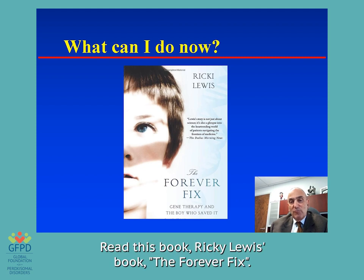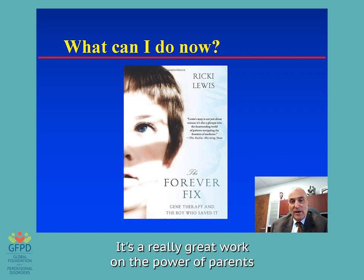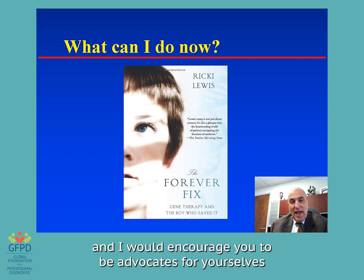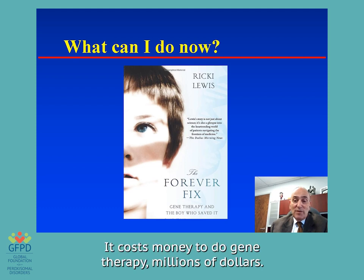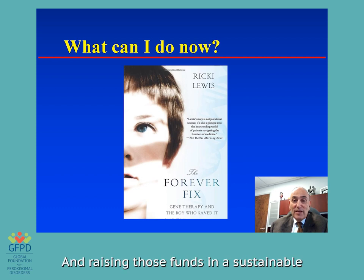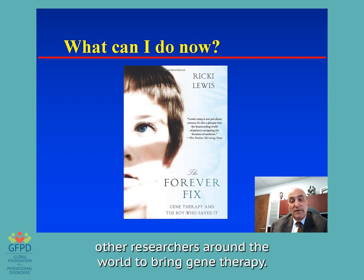Read Ricky Lewis's book, 'The Forever Fix' — it's about what families do to make gene therapy happen. It's a really great work on the power of parents. I would encourage you to be advocates for yourselves and for your children, to help work with researchers to get things moving. And in particular, it costs money — millions of dollars — to do gene therapy. Raising those funds in a sustainable, meaningful way helps myself, Dr. Kunukub, and other researchers around the world to bring gene therapy forward.